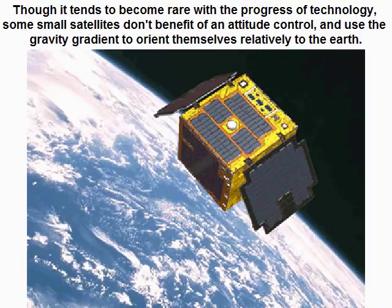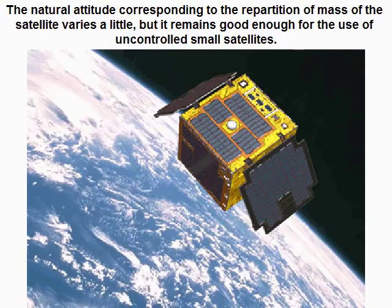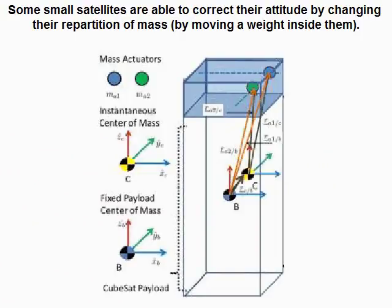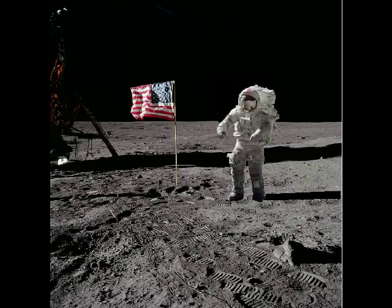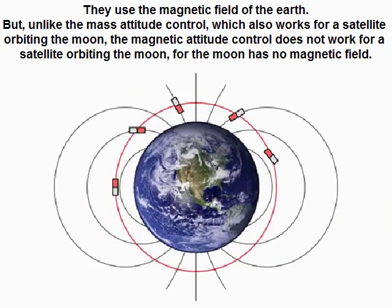Though it is becoming rarer with advances in technology, some small satellites don't use attitude control and rely on gravity gradient to orient themselves relative to Earth. The natural attitude corresponding to the satellite's mass distribution varies slightly but remains good enough for uncontrolled small satellites. Some also correct attitude by moving a weight inside them, and others use magnetic attitude control — but unlike mass-based control, magnetic control does not work for satellites orbiting the moon, as the moon has no magnetic field.